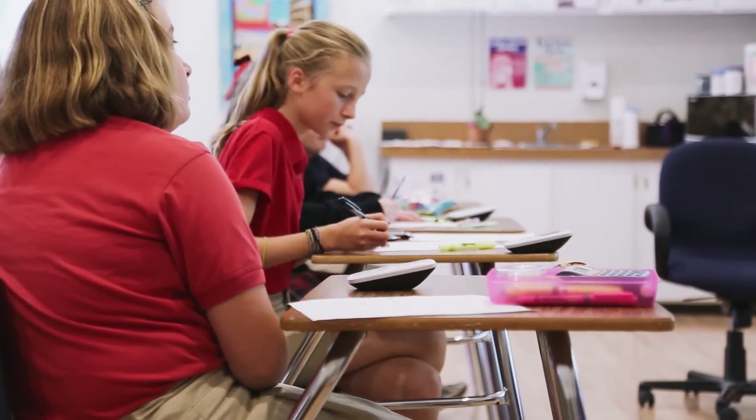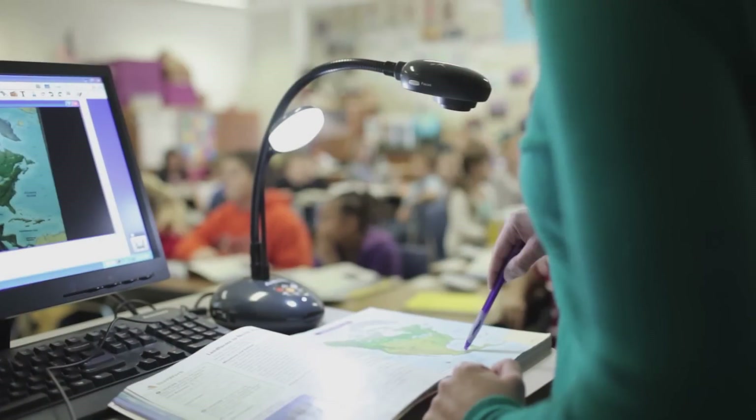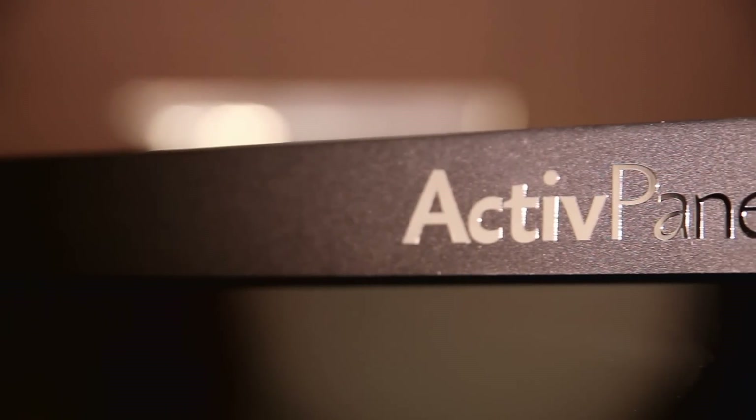For years, Promethean has been at the forefront of innovation for technology in education, listening to what teachers and students really want in the classroom. Promethean has brought together all that understanding and learning to bring you the ActivePanel Touch.